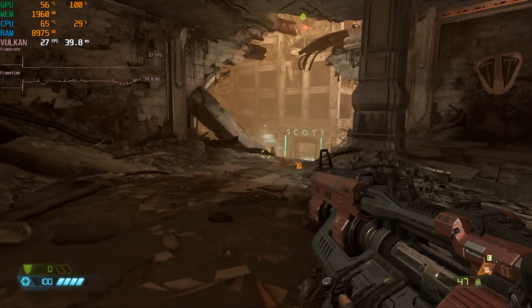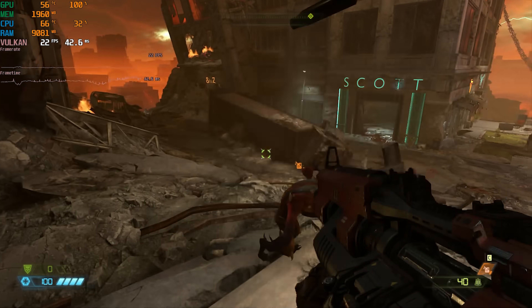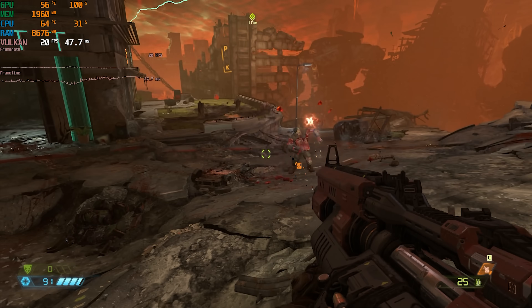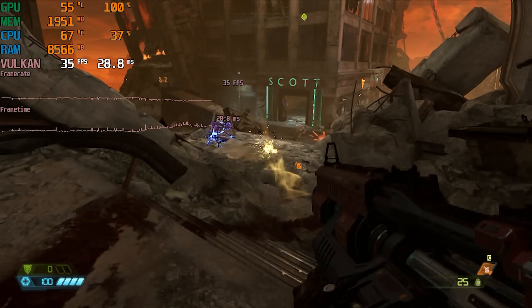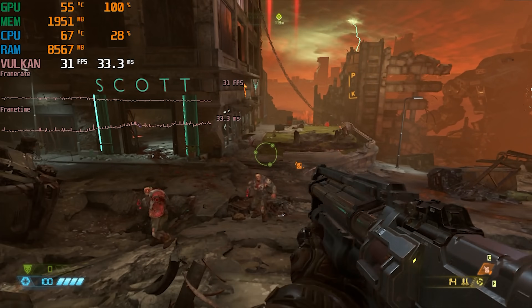The last two games are modern AAA titles. First is Doom Eternal, which I tested at 1080p low in my normal benchmark run. This resulted in a measly 22 FPS average with 1% lows of 18 — not playable. Dropping down to 720p improved things to an average of 37 FPS with 1% lows of 27, but the experience was still not enjoyable.